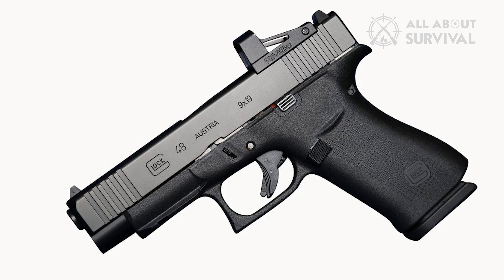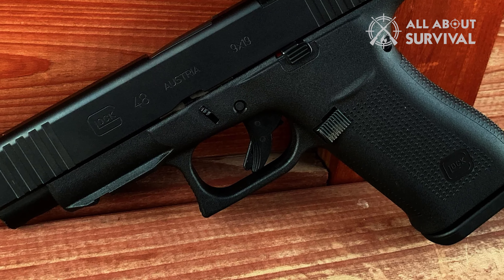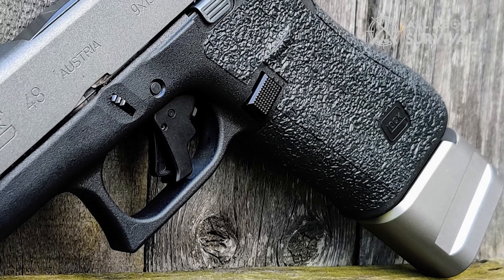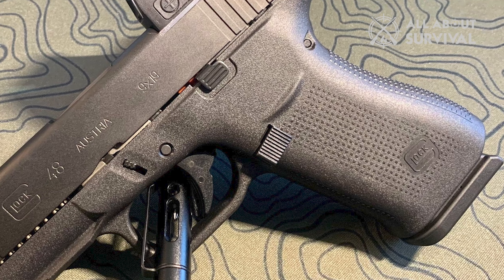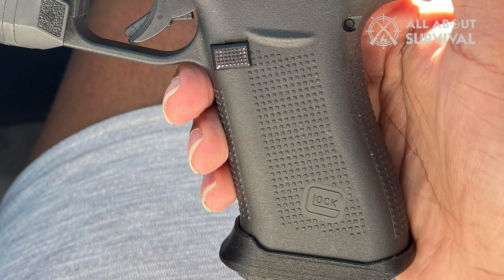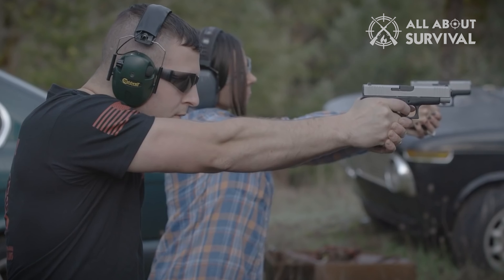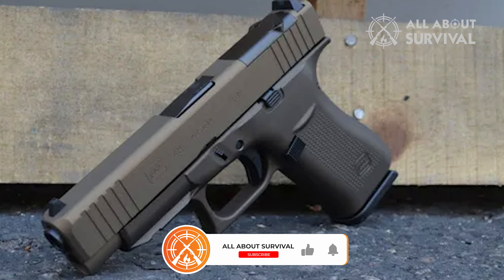The first thing you will notice in the Glock 48 is that it is not a typical Glock. The profile shares some resemblance with the G19, but as you look down the muzzle or from behind, you will notice that it is significantly slimmer. It has a single-stack magazine about 0.3 inches slimmer than the Glock 19. You will feel the difference as soon as you hold both guns in your hands. The decreased circumference and the round shape of the grip make it easy for people with smaller hands to hold. It features the same grip as the Glock 43X, and it is one of the best grips Glock has ever designed.